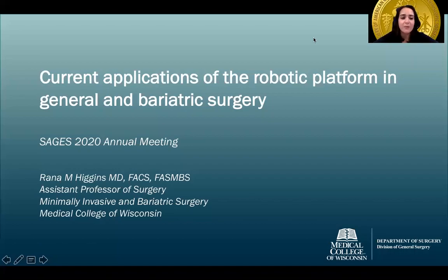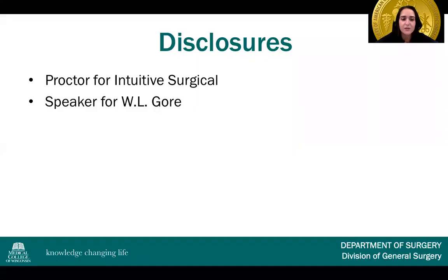Hello everyone and welcome to Virtual Sages. My name is Dr. Rana Higgins. I am a minimally invasive and bariatric surgeon at the Medical College of Wisconsin in Milwaukee. My disclosures are that I am a proctor for Intuitive Surgical and I am a speaker for W.L. Gore.